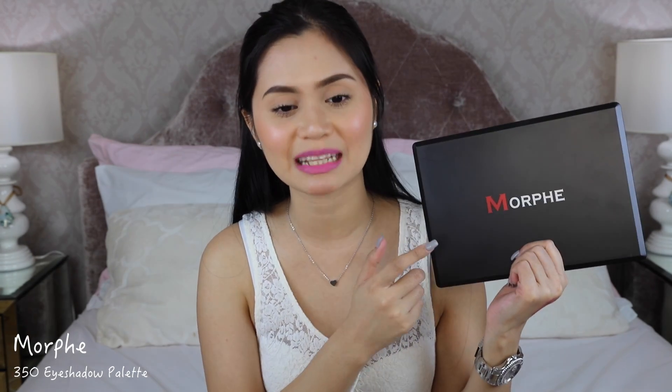Last but not least, something from Morphe — the Morphe 35O palette. Yes, I finally got my hands on it! This was endorsed by Jacqueline Hill and I've already tried swatching and wearing some of the shades — the eye look from my last Nature Essentials video used this palette. Thank you so much for watching — subscribe and bye bye!